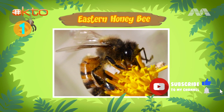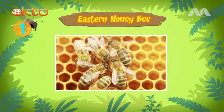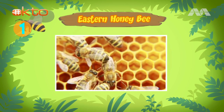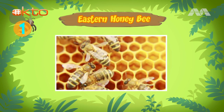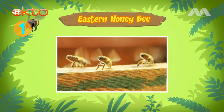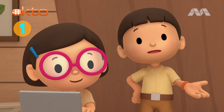The honeybees collect nectar from flowers. When these worker honeybees return to the beehive, they give the nectar to other worker honeybees. These honeybees will put the nectar in the honeycomb cells and use their wings to fan it. This will change the nectar into honey.